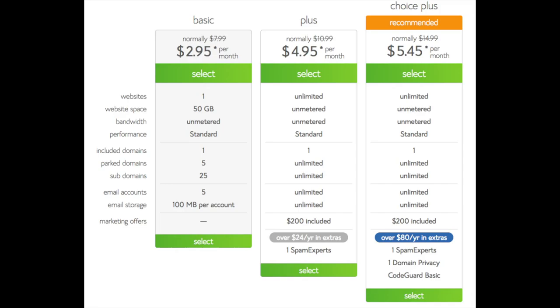This is where you can select your hosting plan. You'll see three different options: a basic plan, a plus plan, and a choice plus plan. I recommend going with the basic plan and then you can always scale up whenever you like. If you have more than one website then you want to choose either the plus plan or choice plus plan. I'm going to choose the basic plan for this tutorial as this is most common. Go ahead and hit the 'Select' button on whichever plan you'd like.